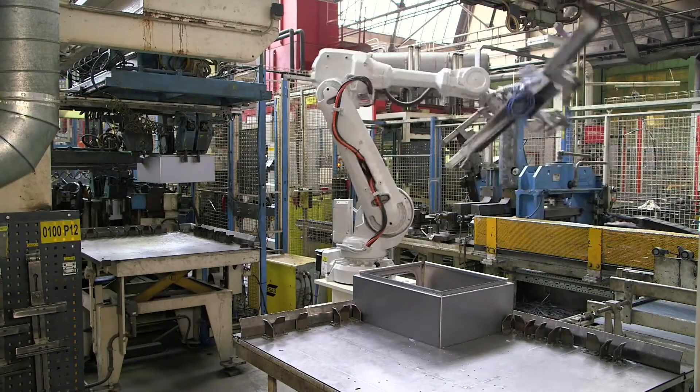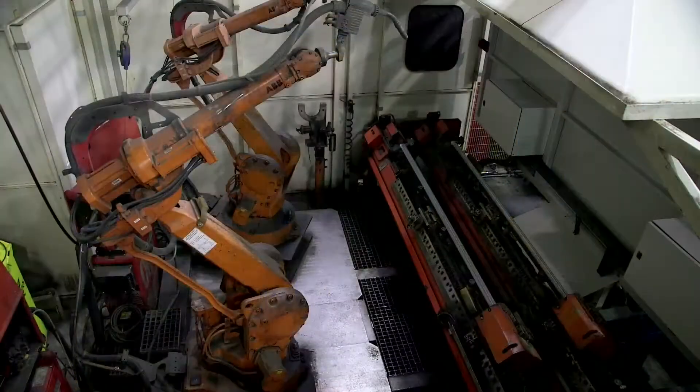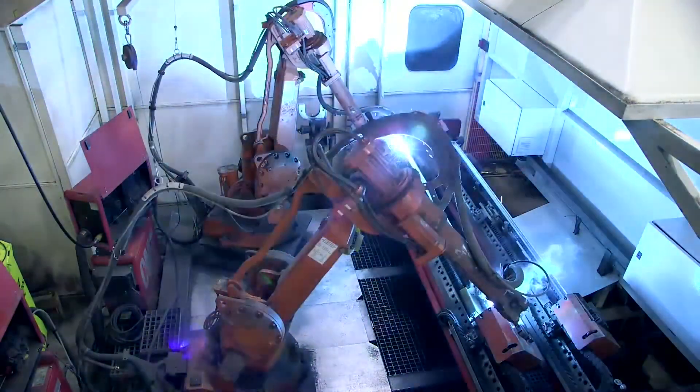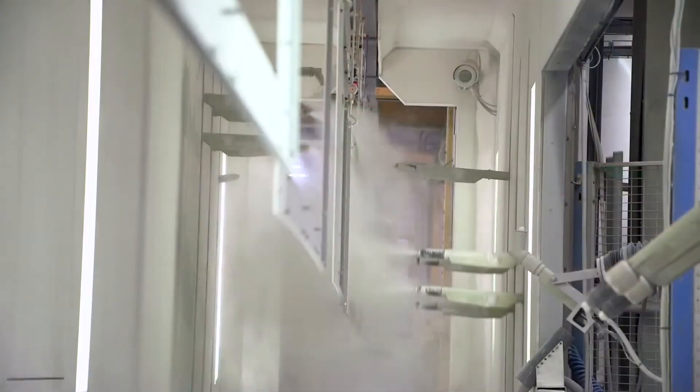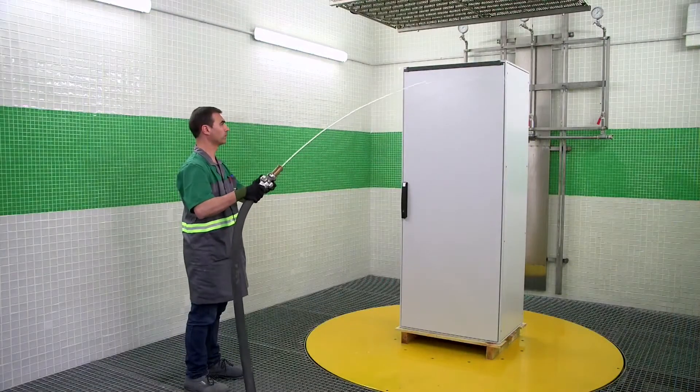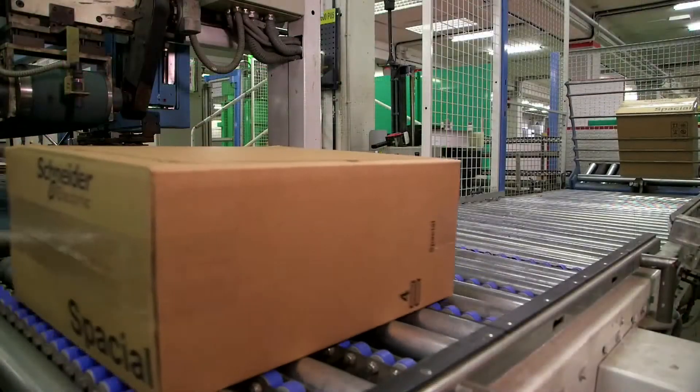Once an order is placed, our streamlined production plans take over. Manufacturing is automated and efficient using the latest technology. You'll get guaranteed quality, thanks to our certified testing service, and you'll get on-time delivery right to your door.